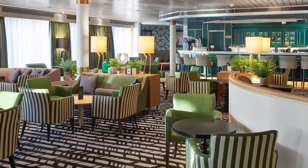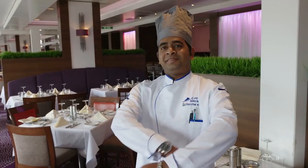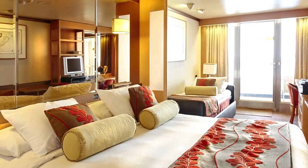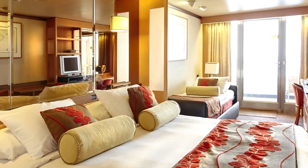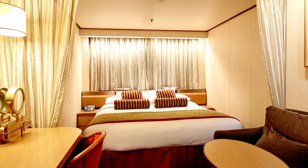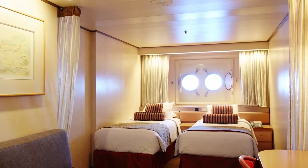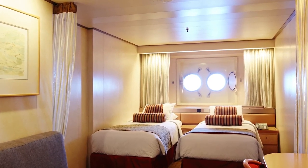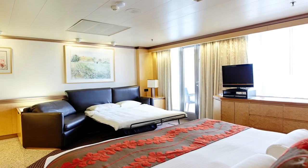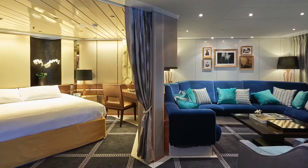As you're welcomed aboard with that special level of personal service that's become a byword for CMV hospitality, your first port of call will be your extremely comfortable, well-appointed, air-conditioned cabin. On Vasco da Gama, cabins range from standard to deluxe, with 80% of them enjoying an ocean view. There are no less than 120 balcony cabins and 29 even more spacious suites, also with their own private balconies.